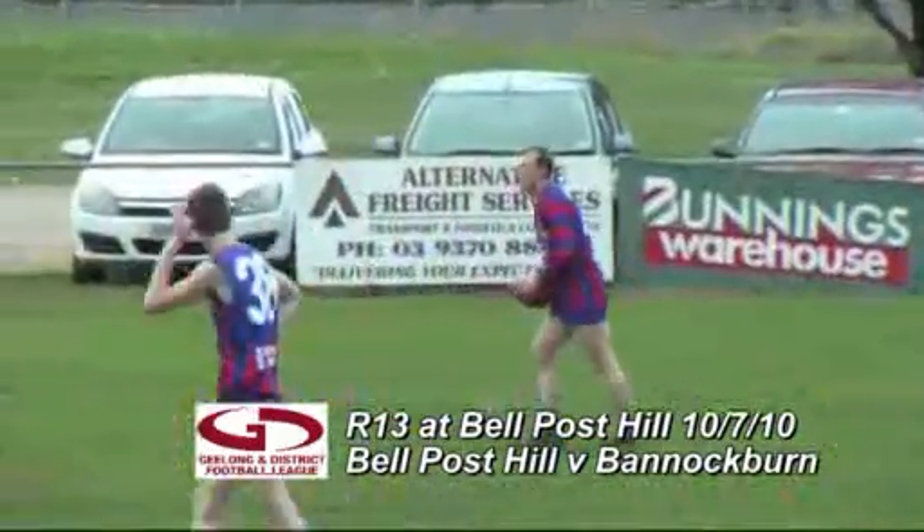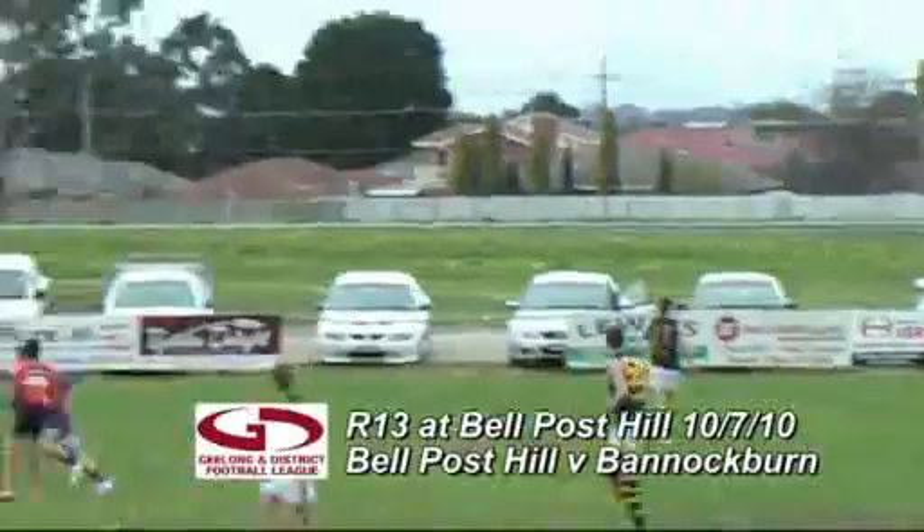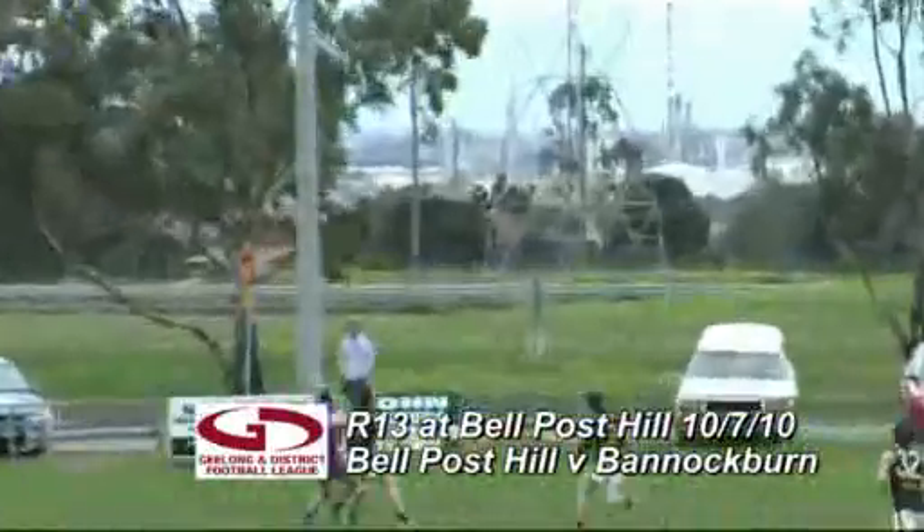Travis Fursland is the recipient of the free kick. From just forward of centre wing, he kicks the ball in long, going looking towards Jan van de Vick.